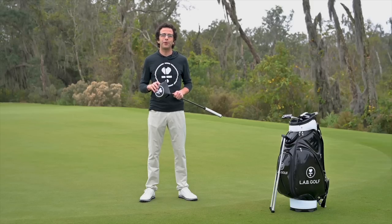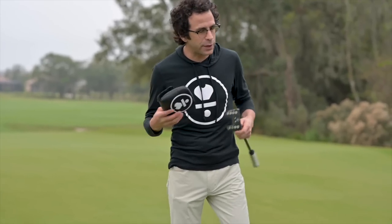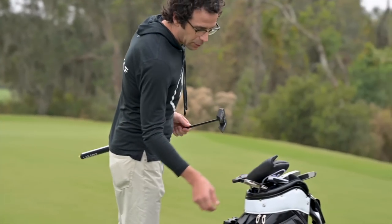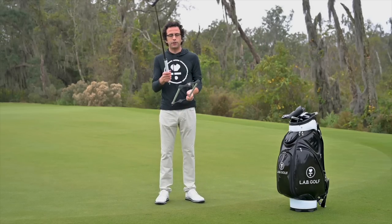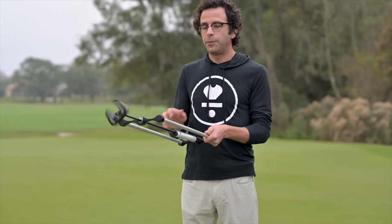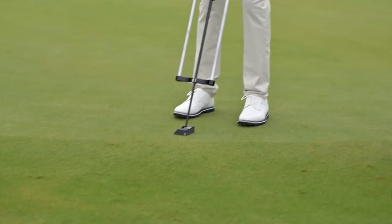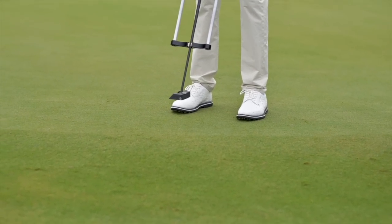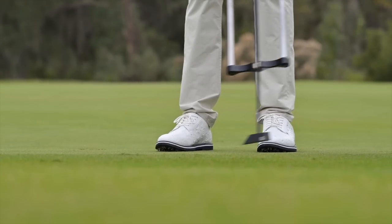Hi, I'm Sam Hahn with Lab Golf and I am so excited to introduce you to Lab's newest offering, the Mez1. To show you how the Mez1 can help you make more putts, we're going to use our revealer device. The revealer shows how putters are working against us — or in our case, working for you. The putter is free to spin in the device; I can't control it at all. When I put it in motion it stays perfectly square all by itself.